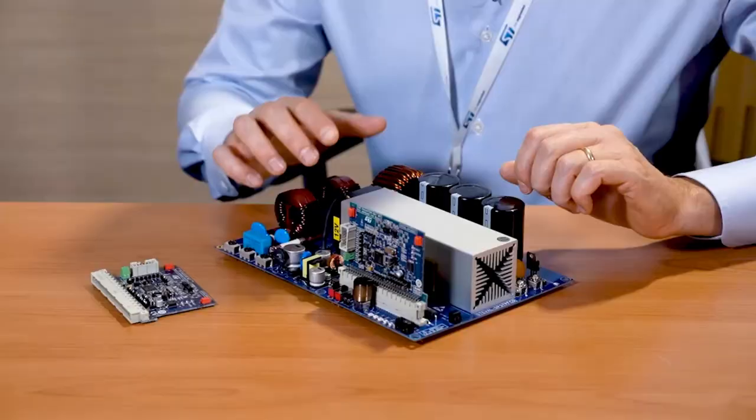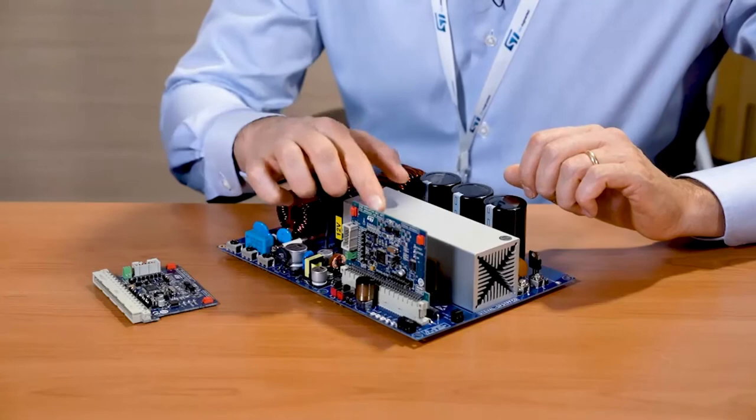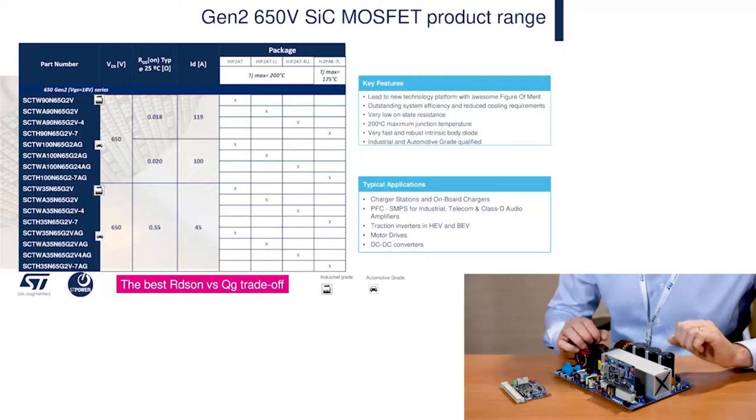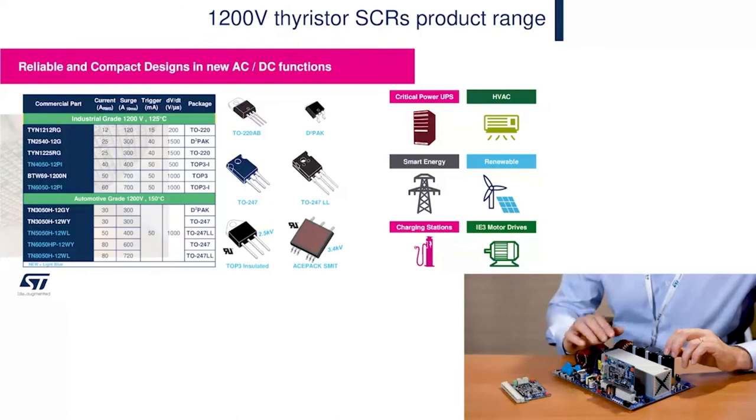The reference design consists of two boards: the power board with the totem pole PFC, its driving stage and auxiliary power supply, and the control board with the MCU specifically designed for digital power, preloaded with our control firmware. The power board includes our Gen2 650-volt silicon carbide power MOSFET driven by our STGAP2 galvanically isolated gate driver. The SiC power MOSFET significantly reduces switching losses with minimal variation versus temperature and achieves low ripple current CCM operation thanks to its extremely low reverse recovery losses.